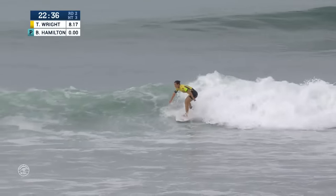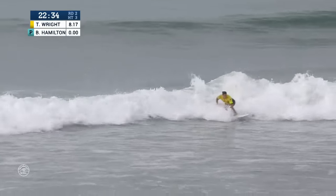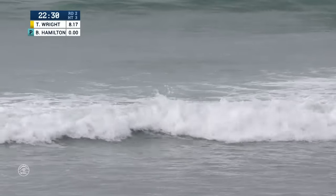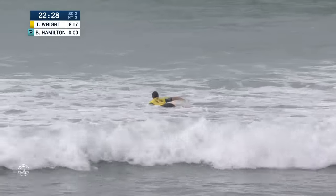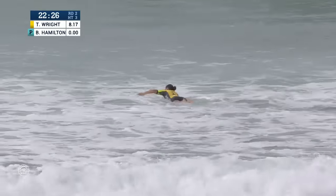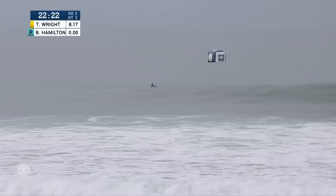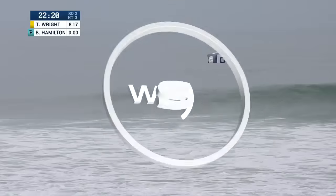World number one — a better look at her second opportunity, a cleaner finishing move, and she's going to have Bethany Hamilton in a heavy combination out of the gates here. That is going to be our first 9 of the event. It is a gigantic score, perfectly placed — gigantic first turn.